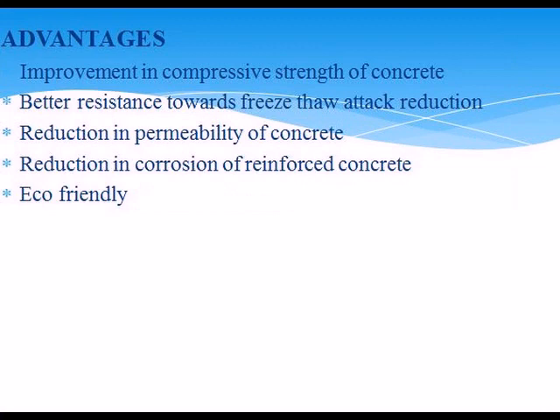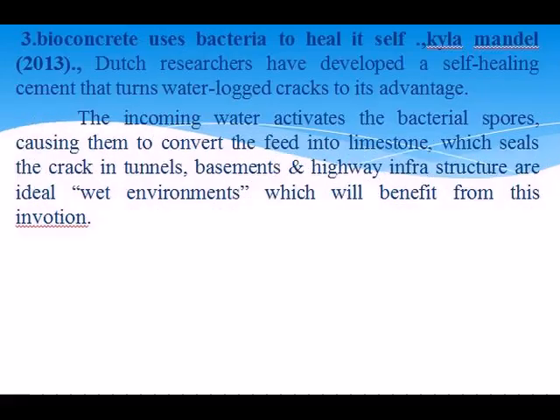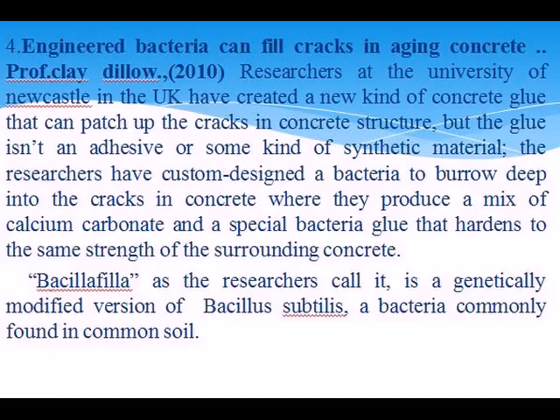Review of literature. Relevant concrete research by K. Wilton, 2010: synthetic polymers currently used for concrete repair; self-healing concrete repairs itself with bacteria; bio-concrete uses bacteria to heal itself — Dutch researchers have developed a self-healing concrete that turns water-logged cracks to its advantage. Engineering bacteria can fill cracks in aging concrete. Bacillus subtilis, as researchers call it, is a genetically modified version of Bacillus subtilis, a common bacteria.